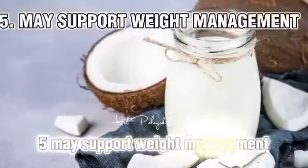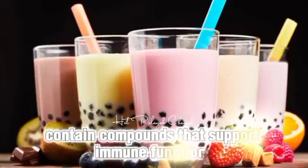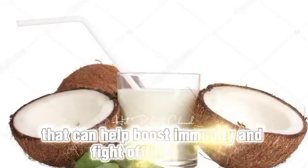5. May support weight management. Both coconut milk and tea contain compounds that support immune functions. Coconut milk is rich in lauric acid, which has antimicrobial properties that can help boost immunity and fight off infections.